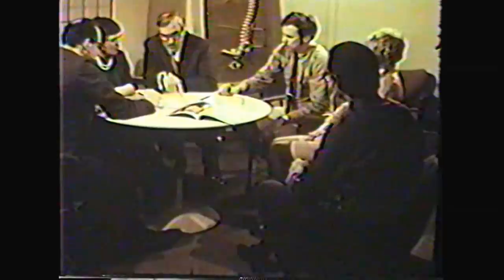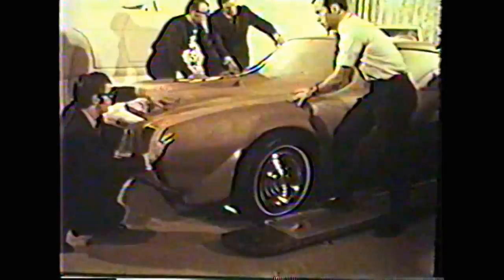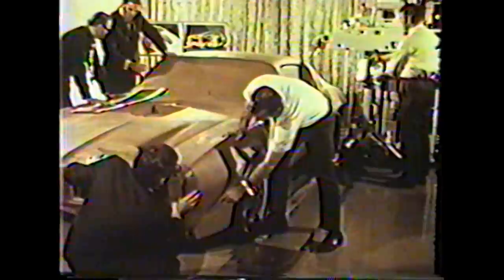After countless discussions, presentations, and meetings, a styling concept is finally approved. The new car, destined for introduction some 30 months later, is carefully modeled in clay. Each dimension of the clay model is accurate to a fraction of an inch. The problem is getting the dimensions from the clay model into a form the bodybuilders can use to design the structural details of the car and the tools and dies needed to build it in great quantities.